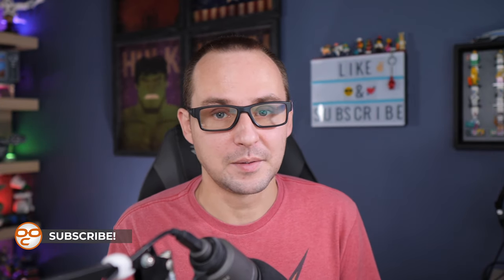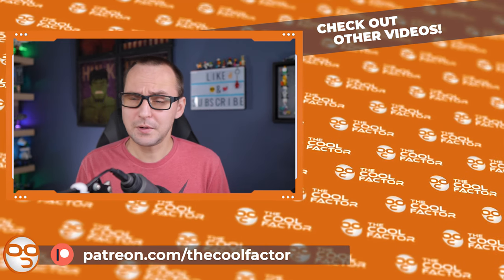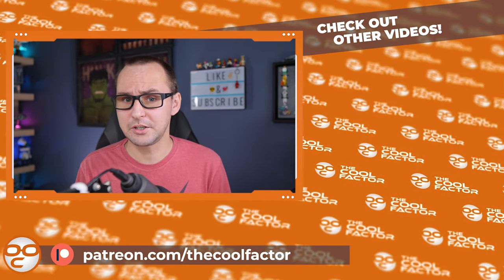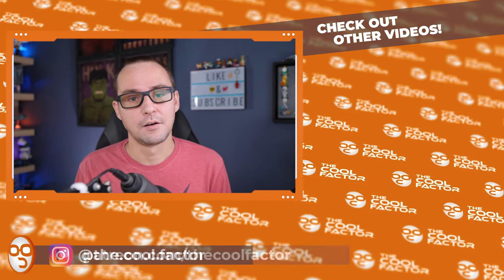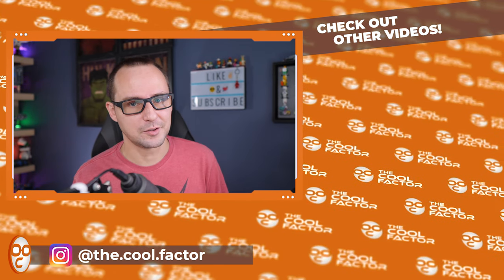So stay tuned for more. Hope you guys enjoyed this quick little recap of the Batman unveiling — the cowl was lifted for that set. I hope to see you in more videos. Click like and subscribe, all those things I usually ask you to do, because it actually does help me grow the channel. Hit the like button for the algorithm. Thank you guys so much for watching. It was Mike. See you next time on The Cool Factor. Peace out.